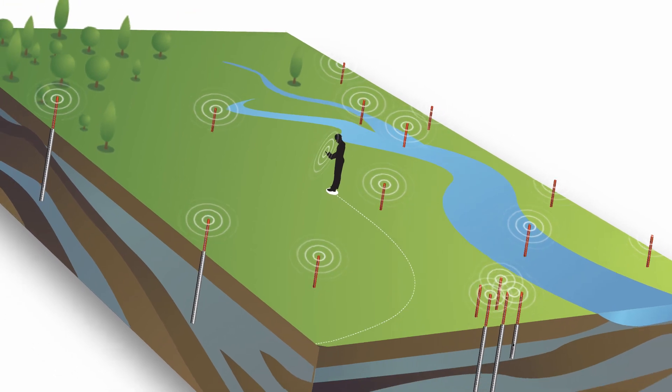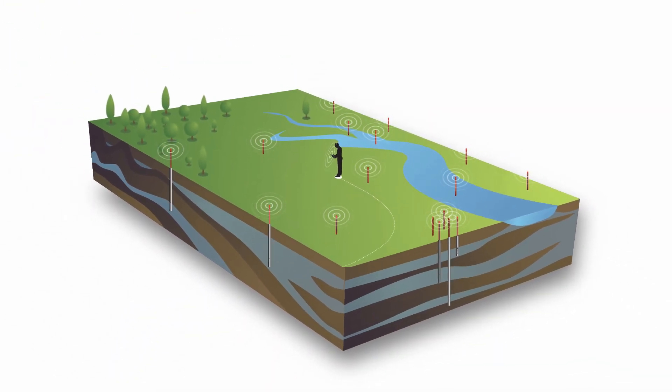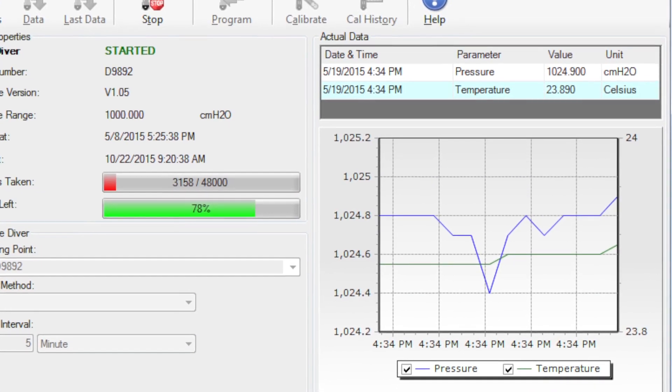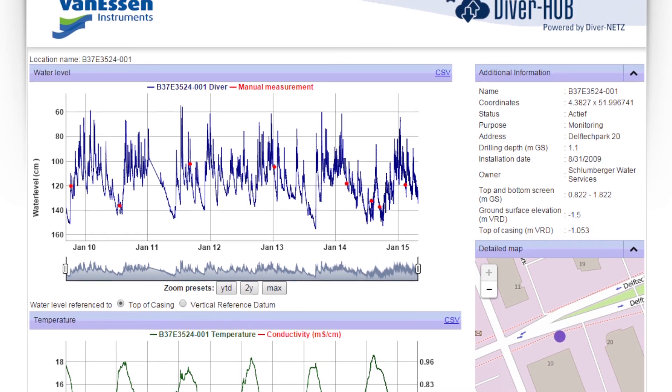We chose Diver nets because we like the ease of operation. The software interface makes it easy to program the data loggers and manage the data. I just set up the software, program the data logger — that takes about five minutes. You can do it from a laptop anywhere. You put it in your well and away you go, you're monitoring.